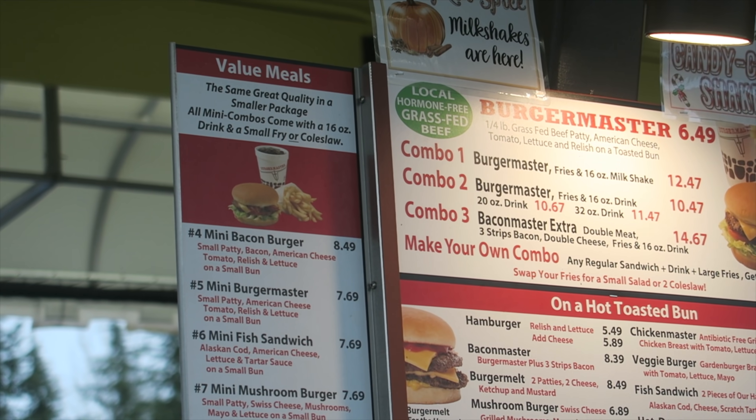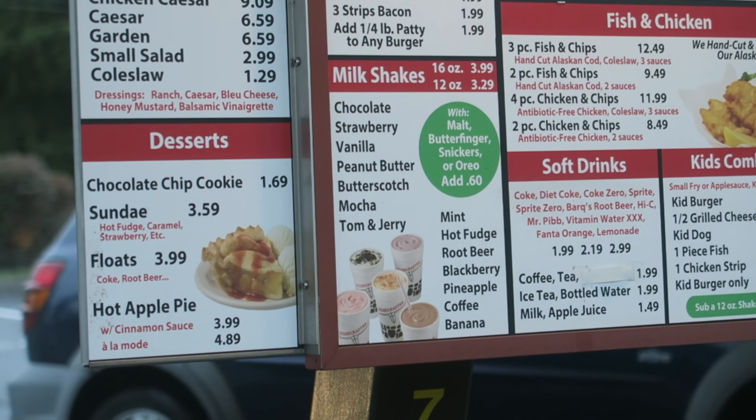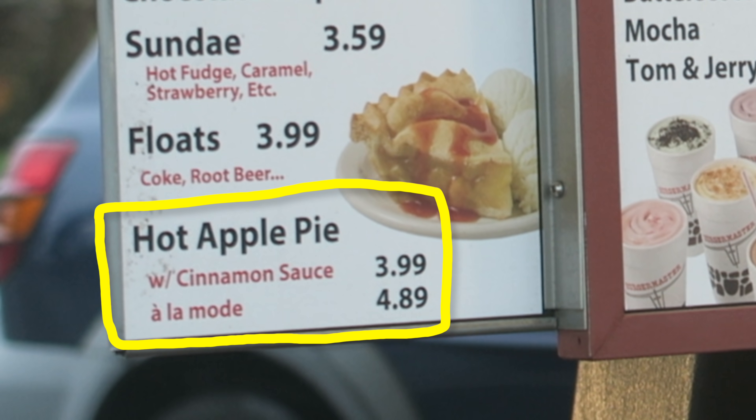I feel like I should order the candy cane or the pumpkin spice just because it's the Christmas season. They also have mini combos, and they have hot apple pie — order it with cinnamon sauce.